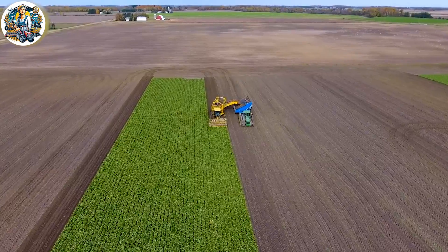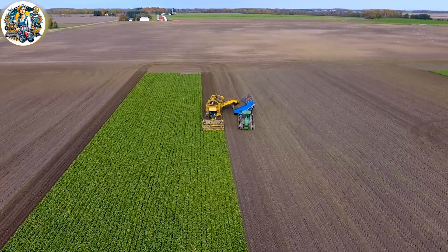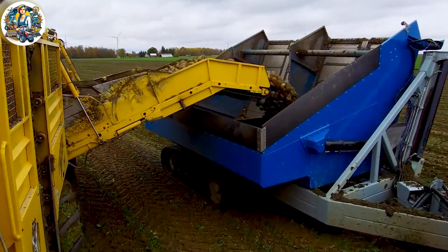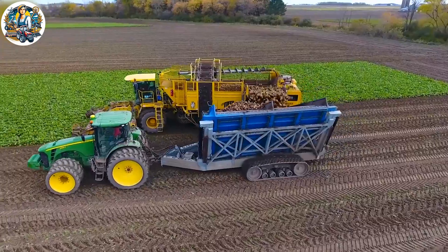With a capacity of approximately 35 to 40 tons of sugar beets, the Crop Chaser Beet Harvester proves to be an efficient tool for farmers during the harvest process.